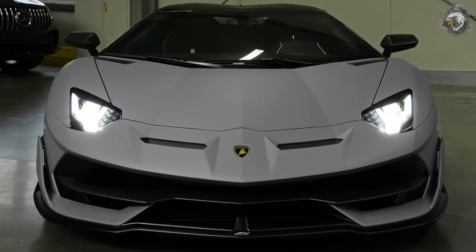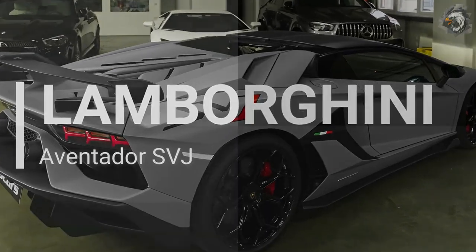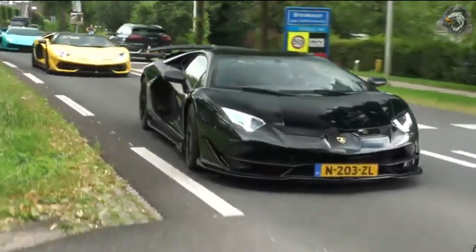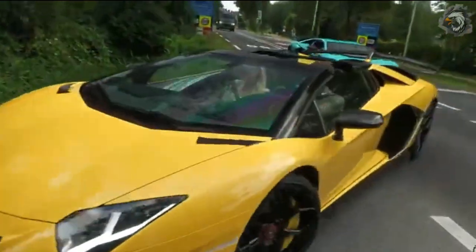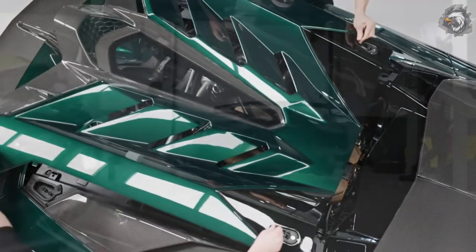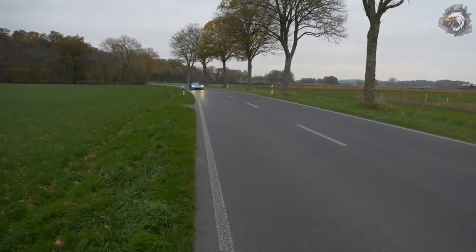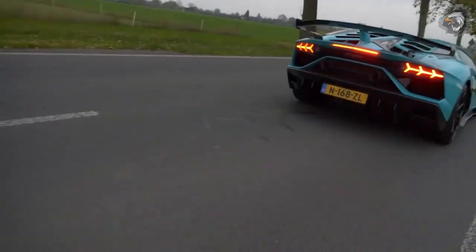Hi friends, now we can talk about the Lamborghini Aventador SVJ. The Aventador SVJ is one such creation with a reworked version of Lamborghini's new V12 under the hood, active aero, and loads of carbon fiber. The SVJ represents the pinnacle of hypercar engineering, and it has clearly paid off — the SVJ is the current fastest production car ever to lap the Nürburgring.